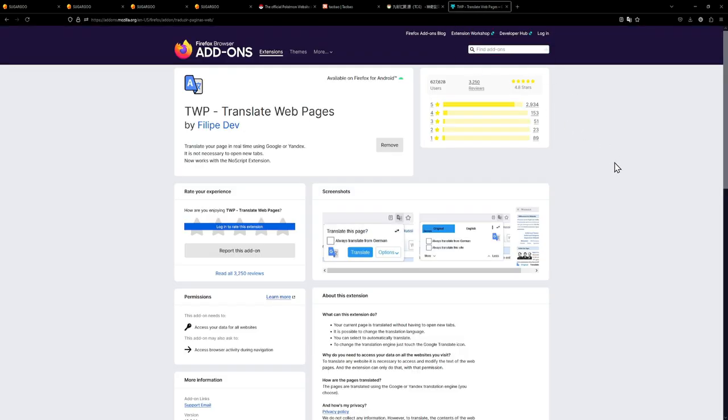Browsing Taobao can be pretty difficult if you can't read Chinese. I highly recommend you get yourself a Translate Web Pages add-on. If you use Google Chrome you won't have to get this because it is integrated into the browser itself. But because I use Firefox I'll have to get an add-on — this is the one I recommend and use. It works really well and it gets the job done.